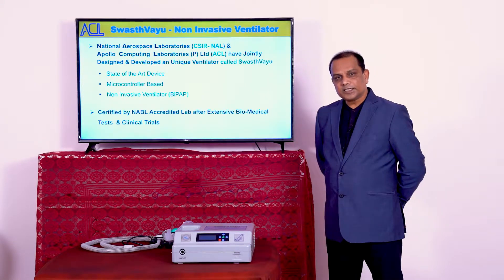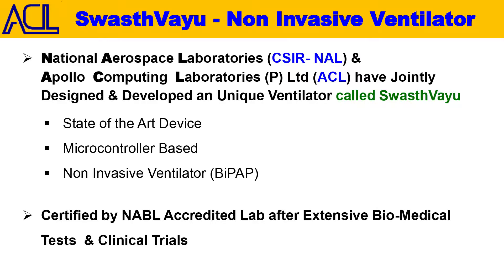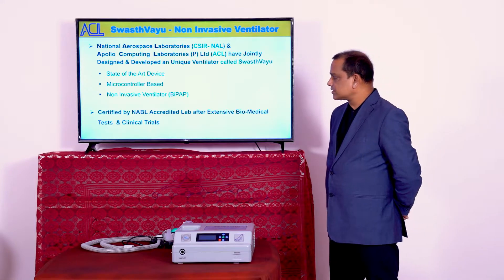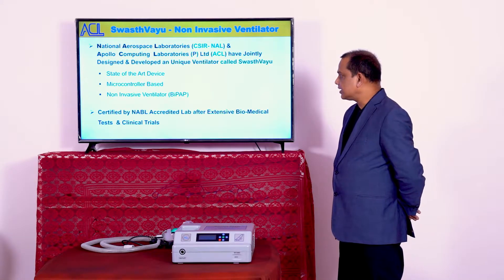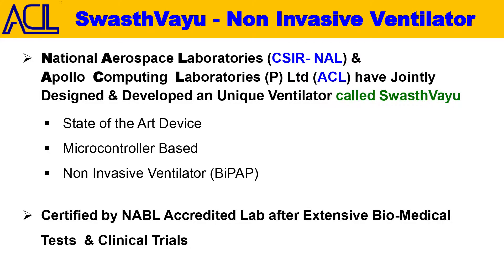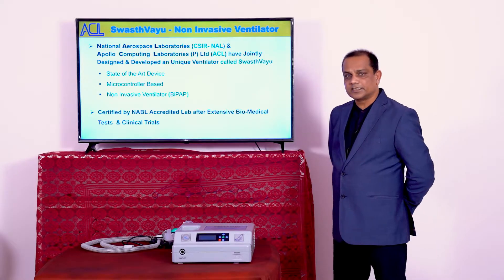To meet this task, National Aerospace Laboratory, CSIR-NAL, which is a government approved R&D lab, and Apollo Computing Laboratories Private Limited have jointly developed a unique non-invasive ventilator. It is a state-of-the-art, microcontroller-based, non-invasive BiPAP ventilator. This machine has been certified by a NABL accredited lab after undergoing extensive biomedical tests and clinical trials.